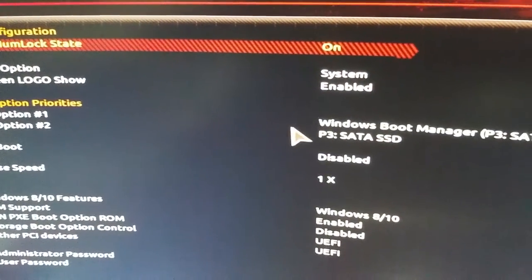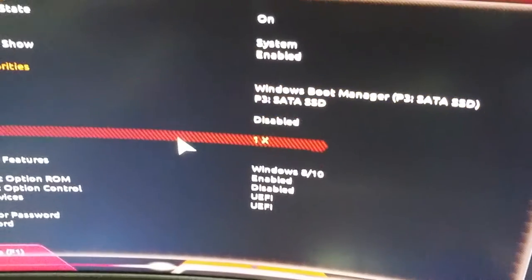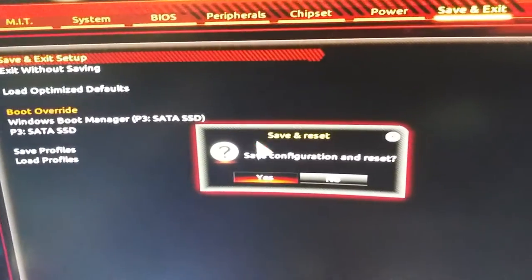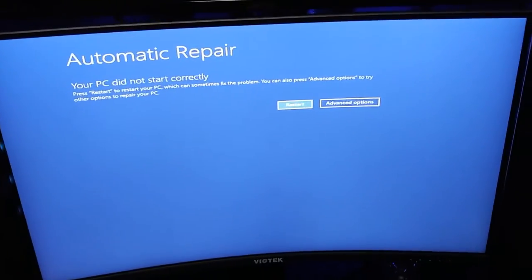Now it's showing me two boot options. Before it was only showing me one - SATA SSD or SSD P3. I want that M.2 to show. I don't know what happened - all of a sudden it just wouldn't work. There was a burning smell, I hate to say that. If I have to decommission this computer I will. I planned on doing it anyway. Now it wants to do this. I guess I'm going to try to clear the CMOS.